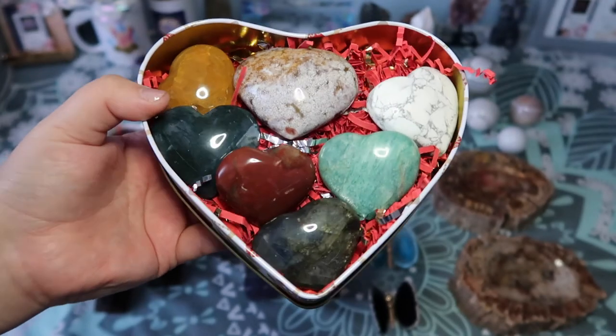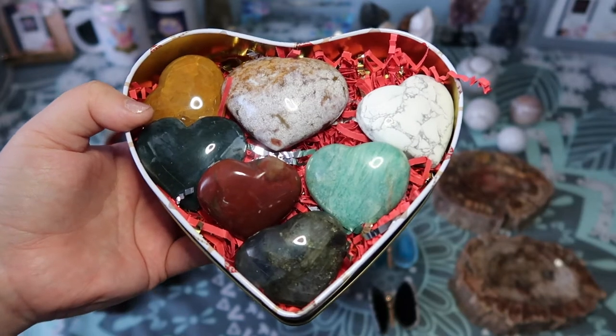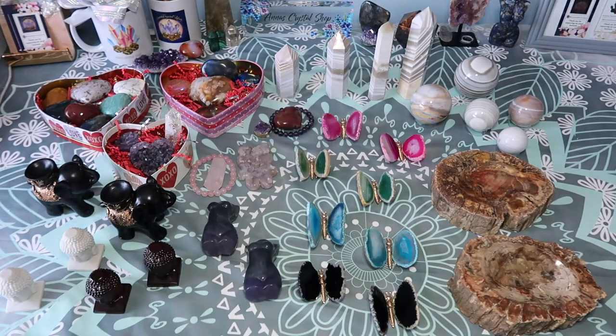I wasn't really keen on doing anything for Valentine's Day, but when I did the poll on Instagram, I think 96% of you said you wanted to see Valentine's Day boxes, so I thought why not — I have a ton of hearts and can put really cute sets together. Valentine's Day is in February, so you still have time. If you order this weekend, they will get to you by mid to early next week, well before Valentine's Day.